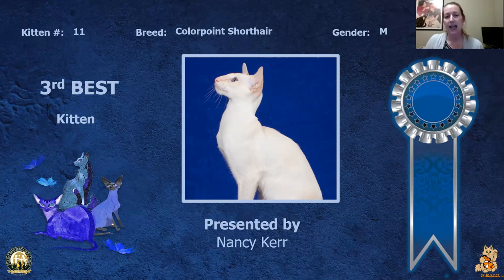My third best kitten is my Colorpoint Shorthair male. Really nice profile on this cat. When you see the head shot, you can see the way that the ears and eyes line up in the shape of the wedge. Really nice body on this guy. Today he is my third best kitten.